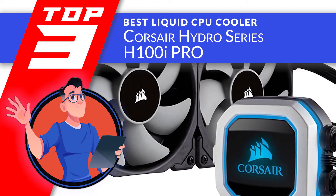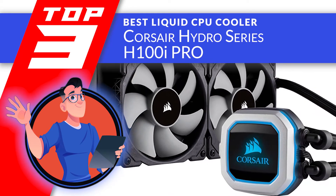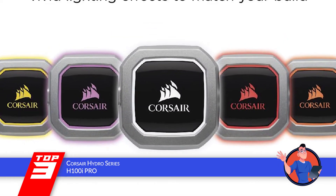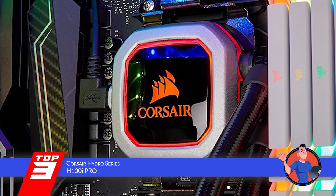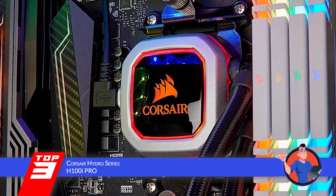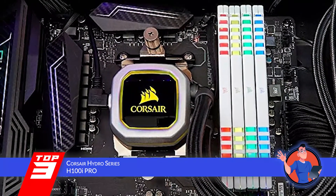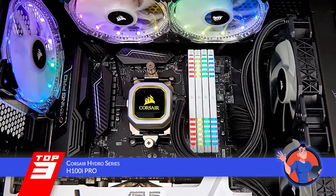Next, we have the best liquid CPU cooler, the Corsair Hydro Series H100i Pro. This unit, like many others, has impressed its users. But what makes this unit different from the rest is that users have found the satisfaction provided with this unit to be longer-lasting. Users agree that this device functions well and is also durable, which allows it to last longer than standard units.